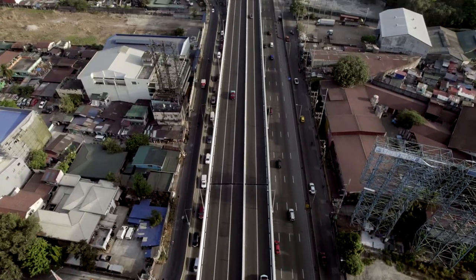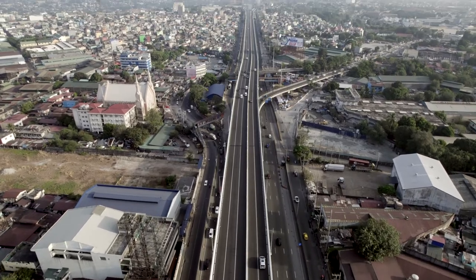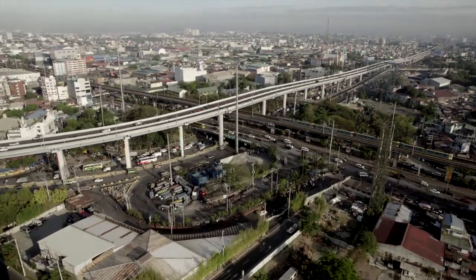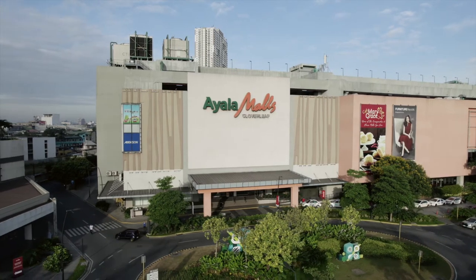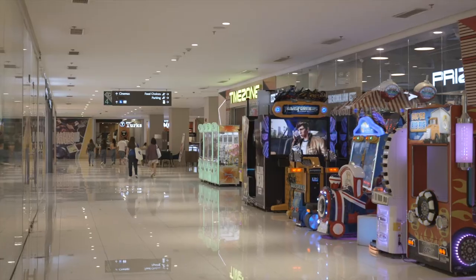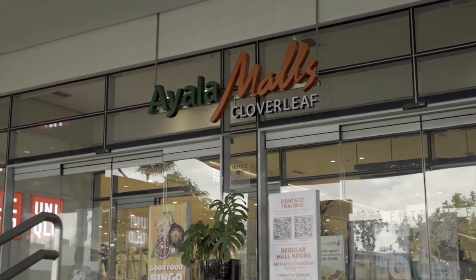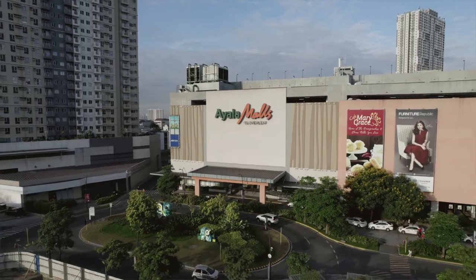Traveling to different parts of the metro is just as convenient through the new Metro Manila Skyway Stage 3, EDSA, and public transportation systems such as the LRT Balintawak Station. But there's no need to go far to enjoy the little pleasures in life. Ayala Mall's Cloverleaf brings together world-class shopping, dining, and entertainment experiences under one roof — an ideal place to gather and unwind away from the hustle and bustle of the rest of Metro Manila.